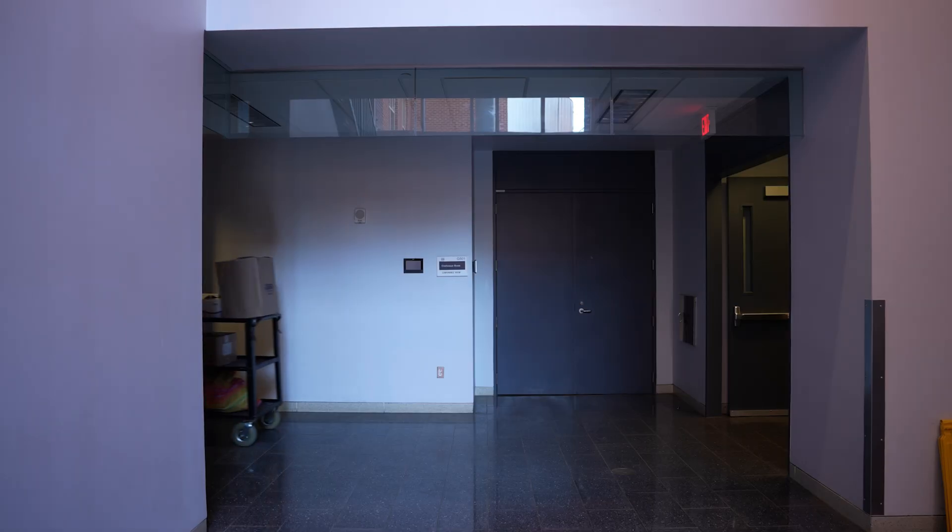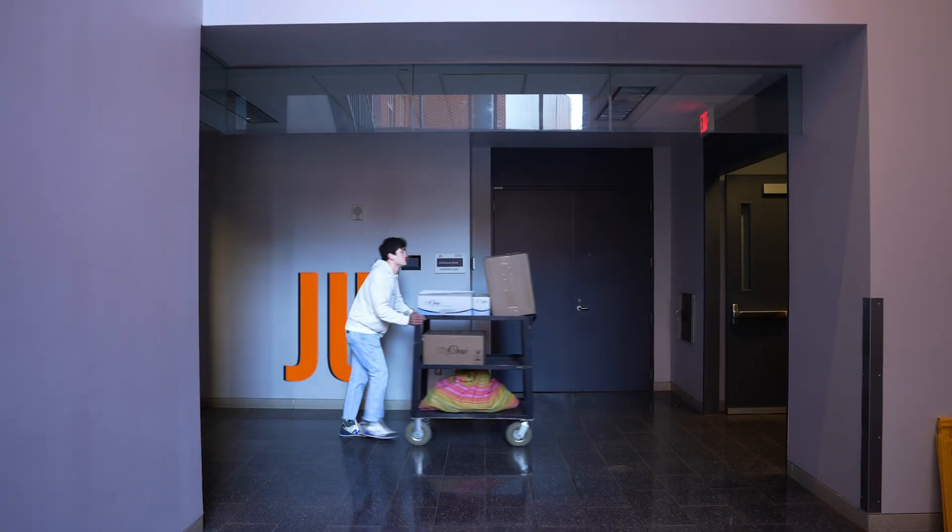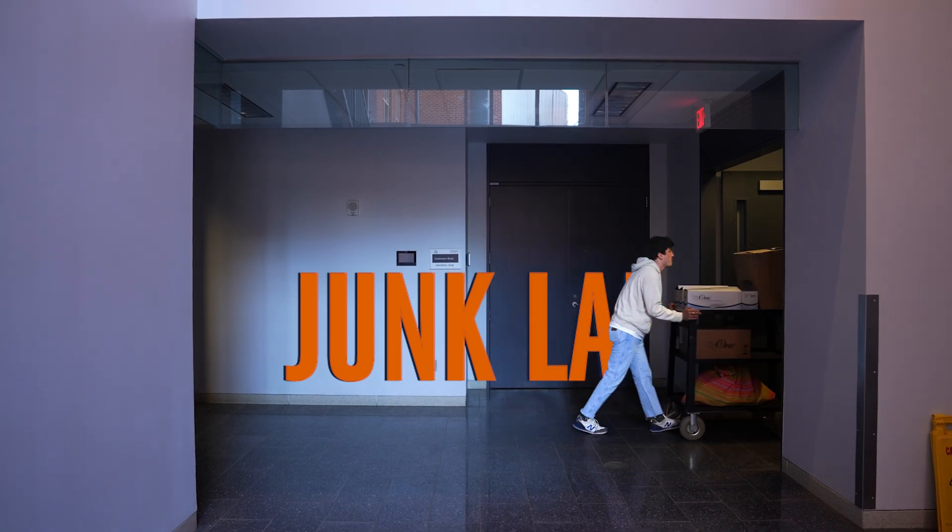I did my undergrad in biomedical engineering and cognitive science, but in my free time I'm really into sustainability and recycling.